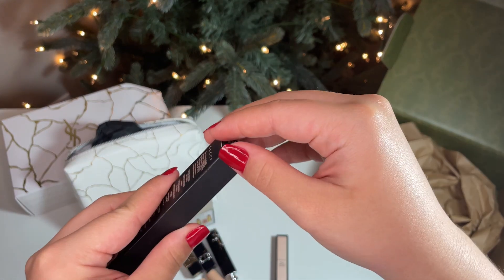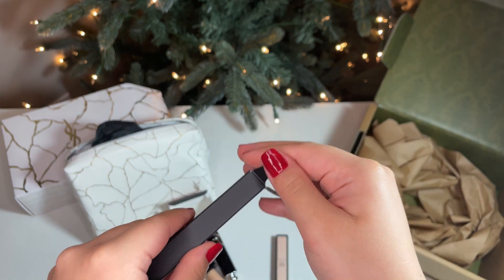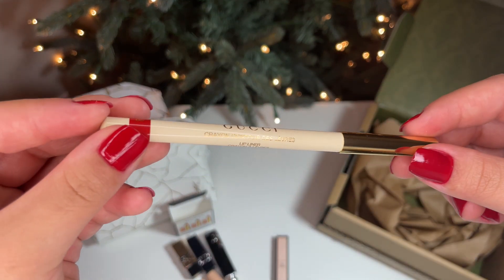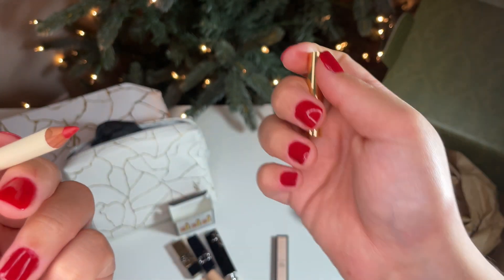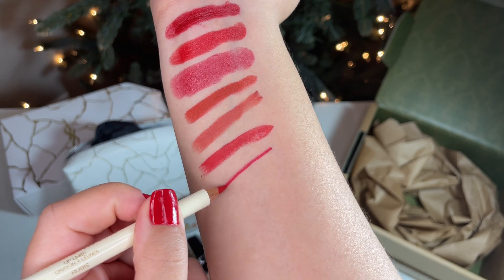Lastly, I got a Gucci long-lasting bold red lip liner in shade 05. The packaging is just as stunning as the Gucci lipstick and has a little weight to it. It glides on with ease and is very pigmented.